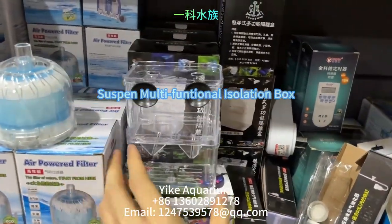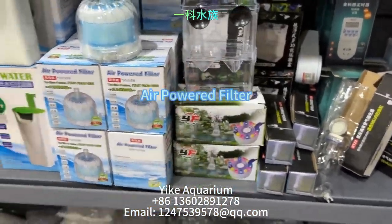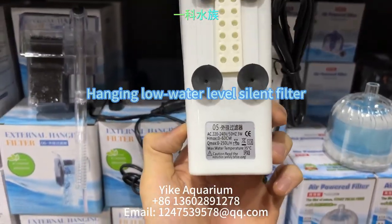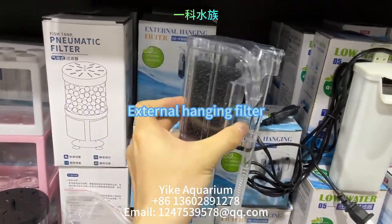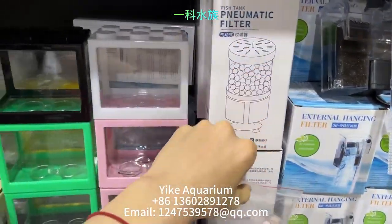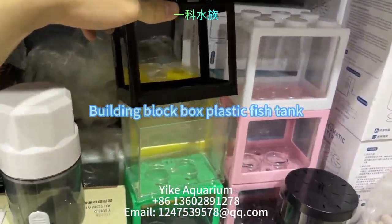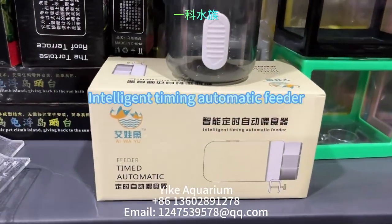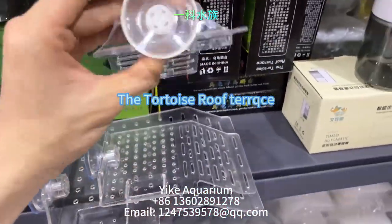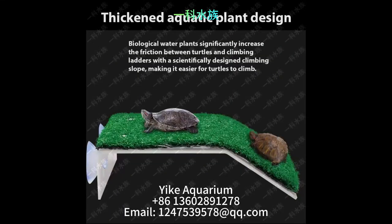This is a pneumatic filter connected to a water pump, used to isolate aggressive fish from pregnant fish or separate those with different habits. This is a hanging low water level silent filter. This is an external hanging filter. Also shown is a building block box type plastic fish tank, which can be spliced like building blocks. This is an intelligent timing automatic feeder. The turtle platform is adsorbed on glass to provide light for reptiles, with angled ease of movement and crawling.